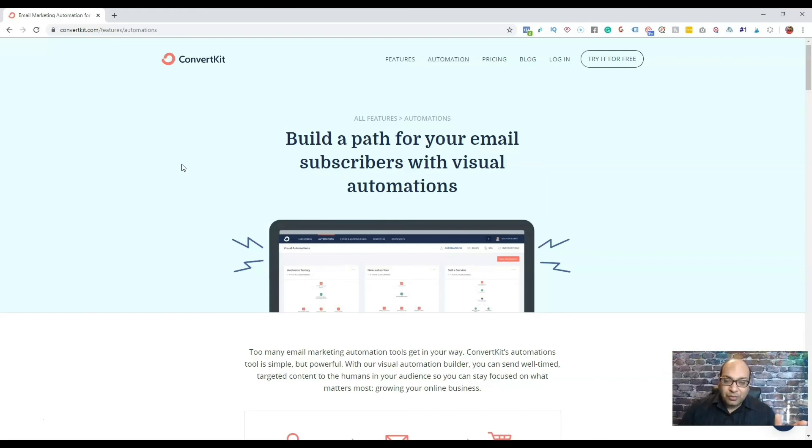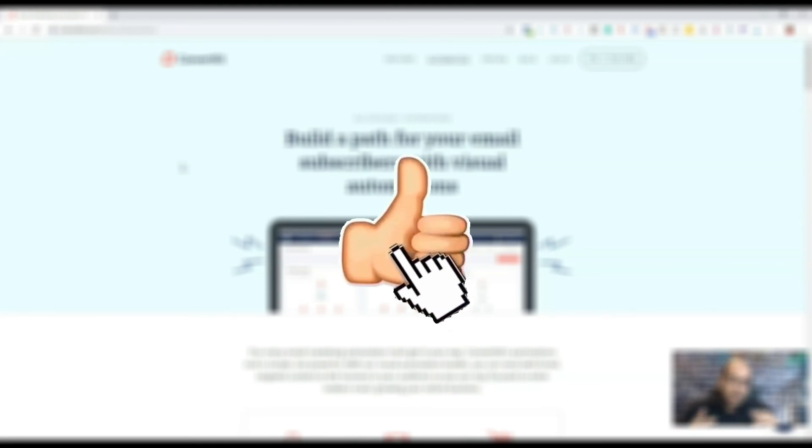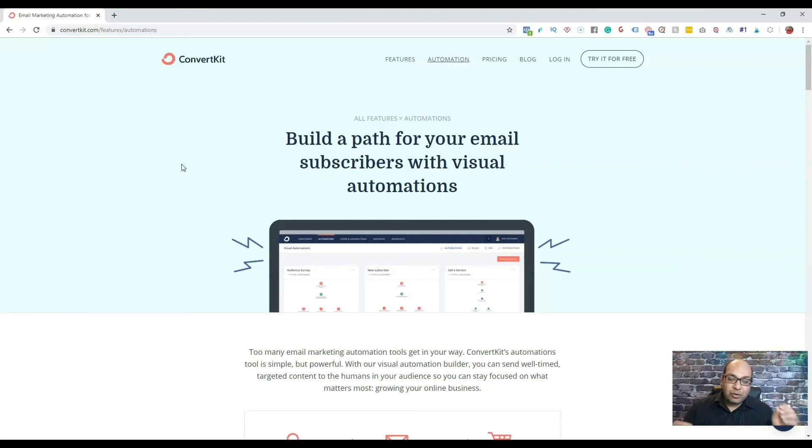Thank you for watching. If you liked it, give me a thumbs up and subscribe to the channel if you haven't already. We post a new video once every week, so you'll get notified for our next video.